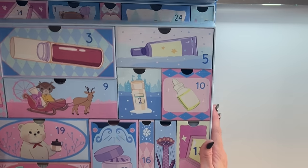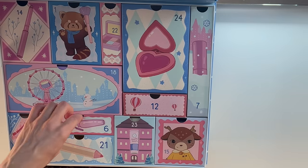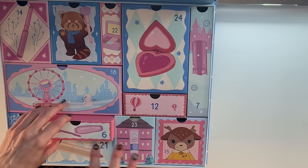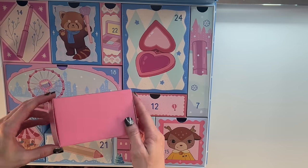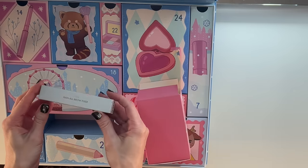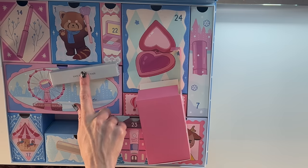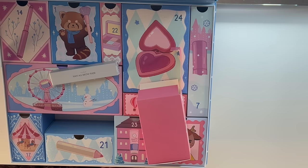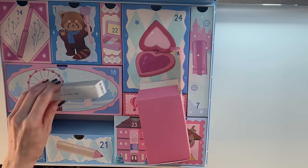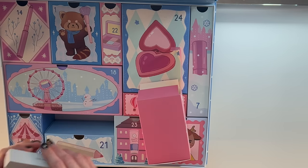Day number six is going to be back on the first row here. It feels lightweight, so I'm thinking a makeup product — maybe a mascara. It's the Han All Brow Fixer from Romand. I was hoping for some brow products from K-Beauty; it's something I want to try more of, but I feel like I have no idea where to start. That's exactly what an advent calendar can be perfect for.